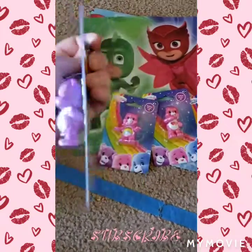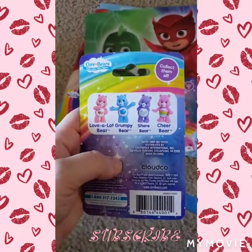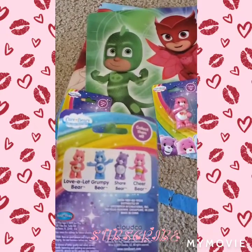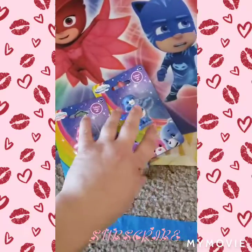Next, I got Cheer Bear. Love A Lot Bear and Grumpy Bear.